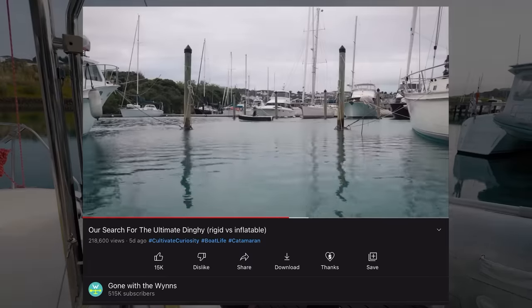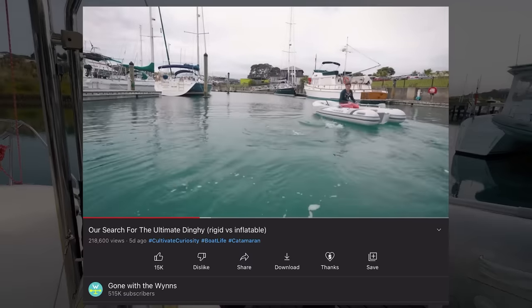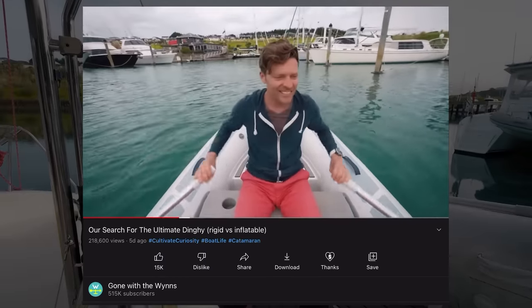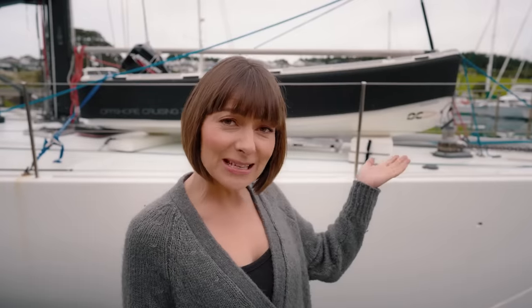We're on the hunt for a new dinghy. Last week we tested rigids and inflatables, and from the options we've seen we've narrowed it down to the Highfield Classic RIB — the boat we've owned for the past six years and think is a great option — and the OC because of its slick, lightweight design and long lifespan.